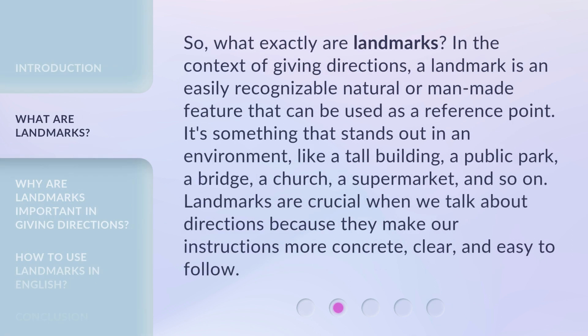So, what exactly are landmarks? In the context of giving directions, a landmark is an easily recognizable natural or man-made feature that can be used as a reference point. It's something that stands out in an environment, like a tall building, a public park, a bridge, a church, a supermarket, and so on. Landmarks are crucial when we talk about directions because they make our instructions more concrete, clear, and easy to follow.